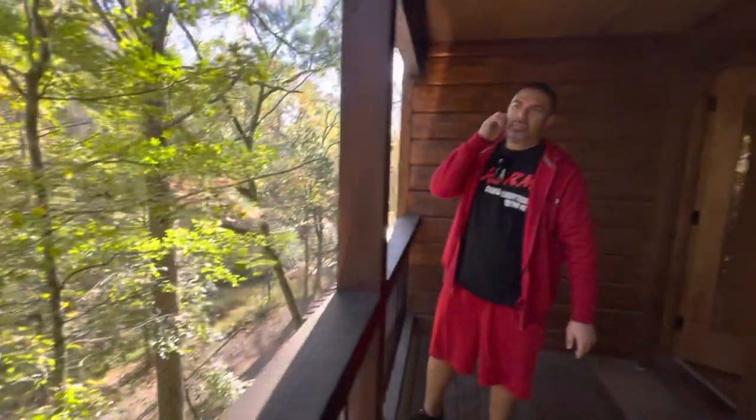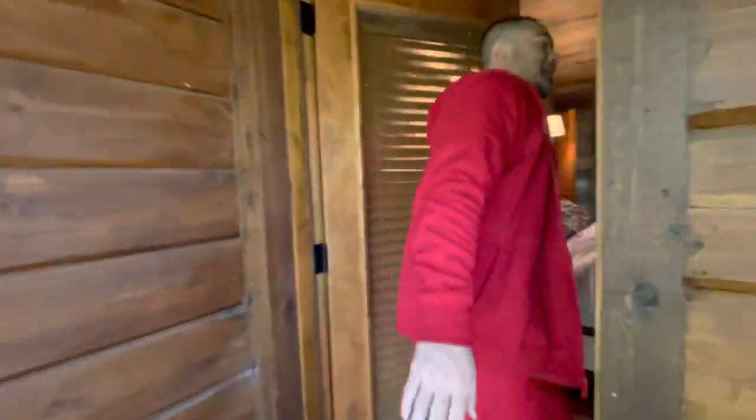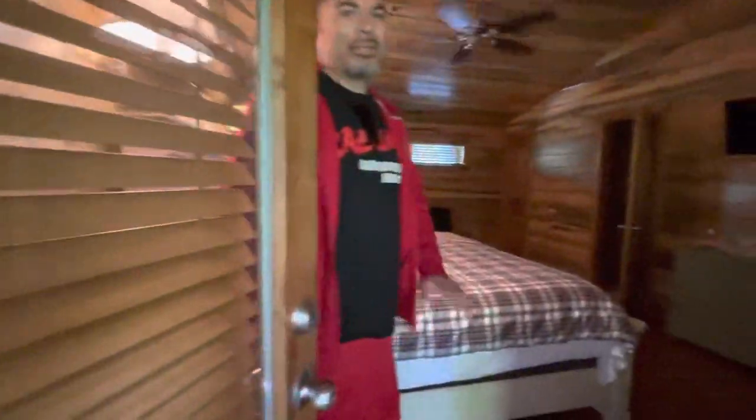So this is the Tall Chief Cabin in Broken Bow, Oklahoma. It's worth it. There's a loft in the stairs and the ceiling — it's a great addition to the room. It's worth it.